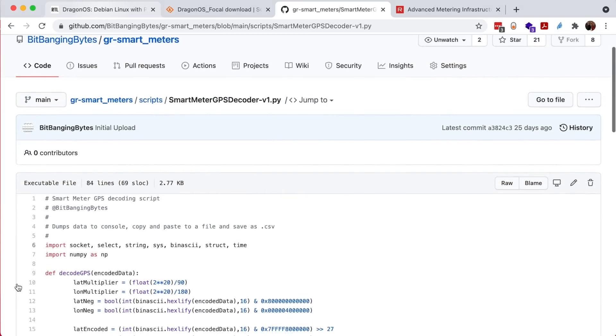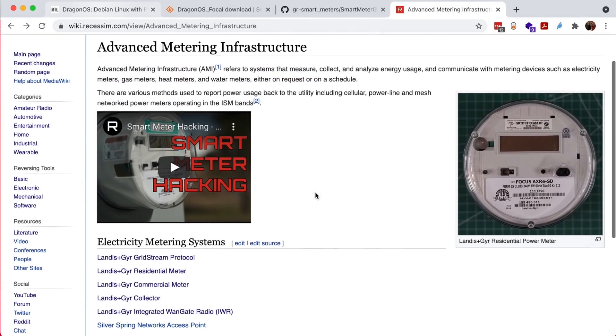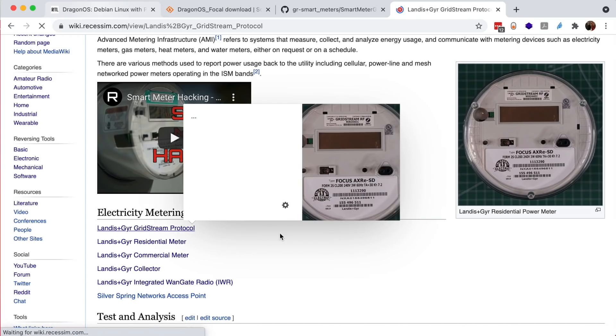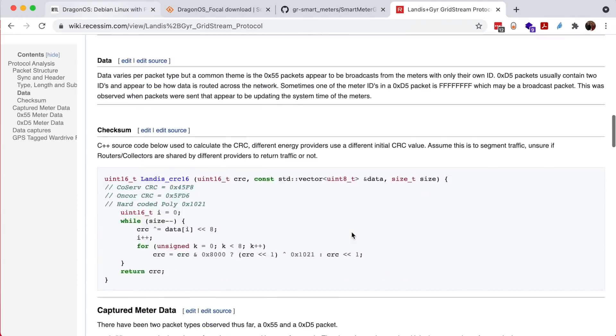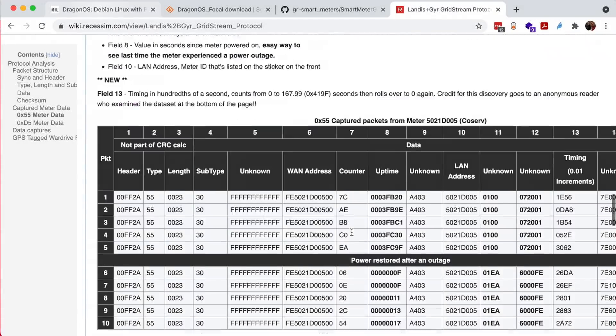The module currently supports four different software-defined radios — really any would work, with more bandwidth being better. The Python script I referenced shows how to decode latitude and longitude, very similar to the sample code in the other document. The wiki also has a full area devoted to smart meters, including all the paper presentations I gave, packet data received, and captures available for download.